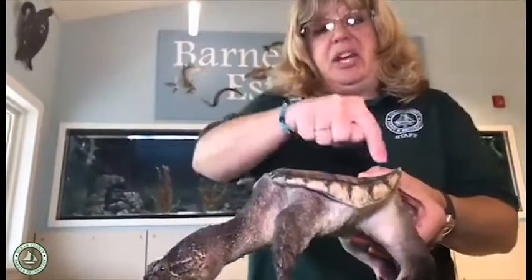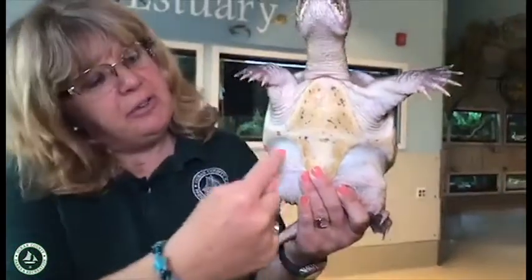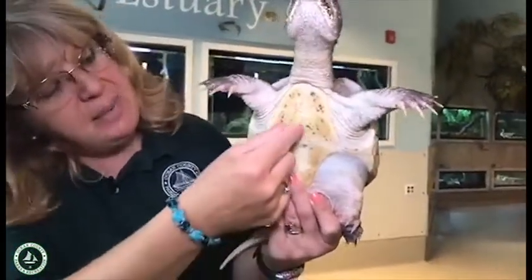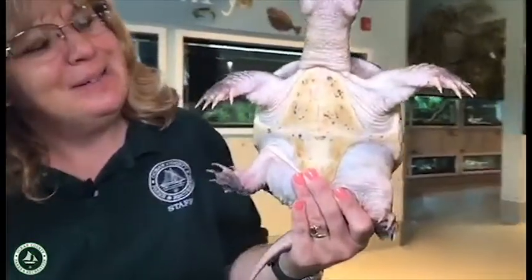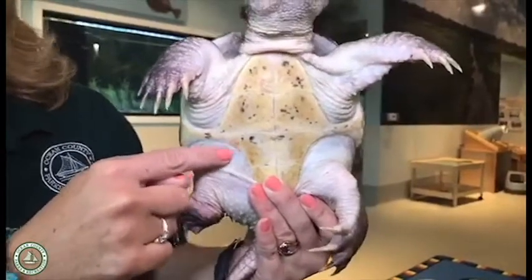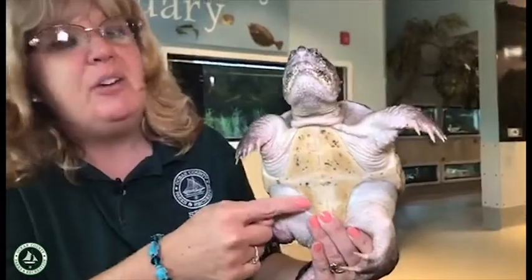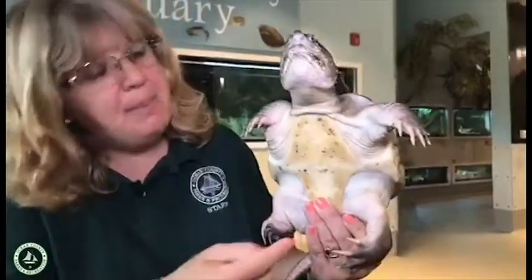On top they have a top shell called the carapace. But underneath she has a plastron, but it's actually very skinny — it's exposing all this tissue, all this muscle. Sometimes she even has a muffin top when she gets a little chunky. All this skin here is exposed, making her very vulnerable to predators. So snapping turtles have this very tiny shell on the bottom, and that's why they have the disposition to be a little bit more aggressive, to really help protect themselves and keep themselves safe.